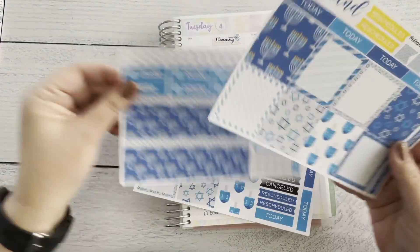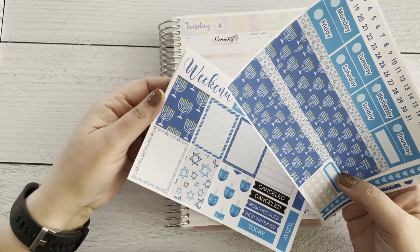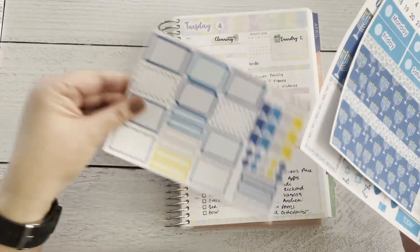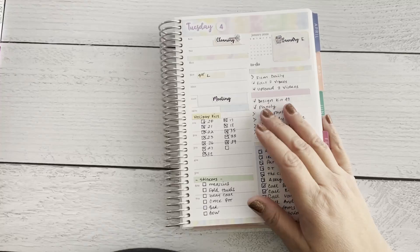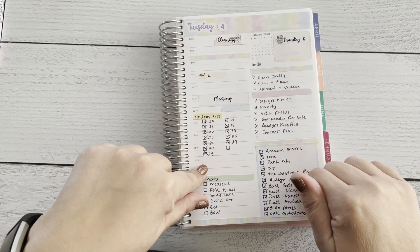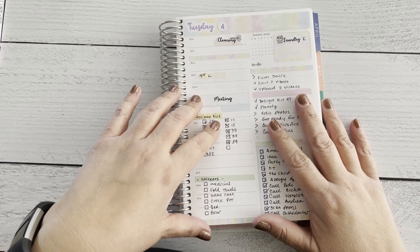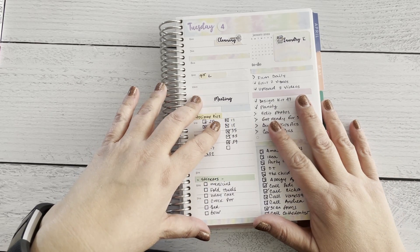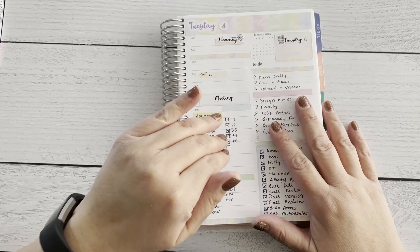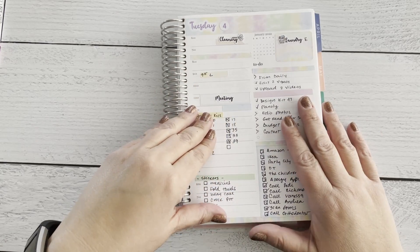Here it is — this is the Hanukkah kit for the vertical layout, but I do have it available in other formats as well. They're all going to be in one section in my shop called 'Last Chance,' and again they're 50% off.